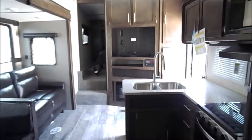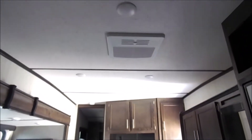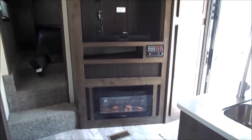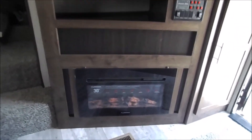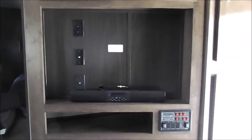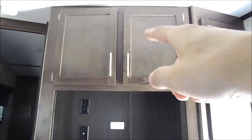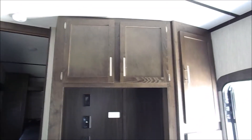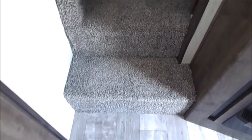We'll go ahead and work our way towards the front now. You've got your main A/C in the middle, and a large entertainment space here with the fireplace down below. There's a large amount of storage up above and down the sides — I do have pictures of those if you want to see how much storage it has to offer. And then you've got your two-step right up into the front bedroom.